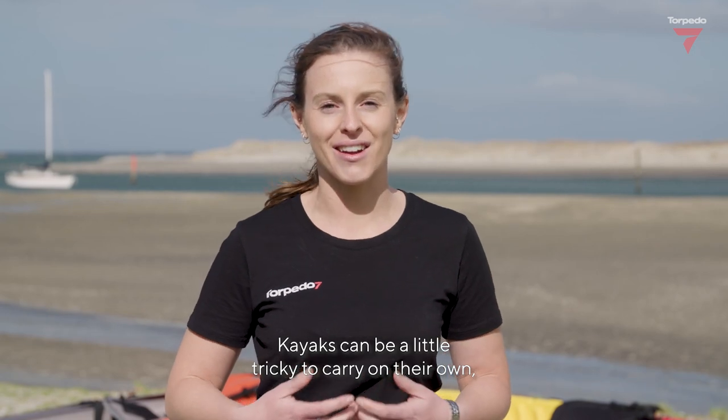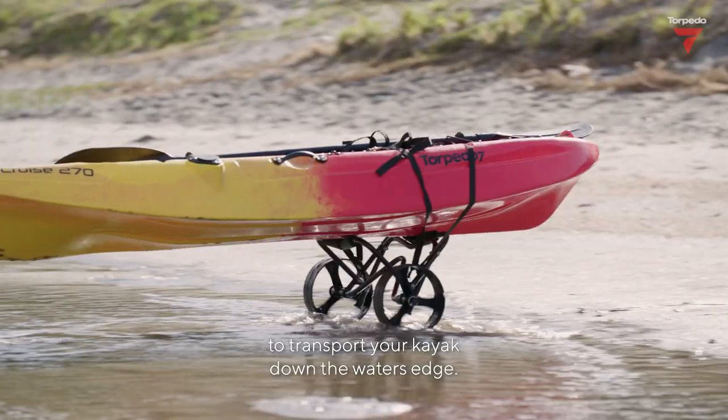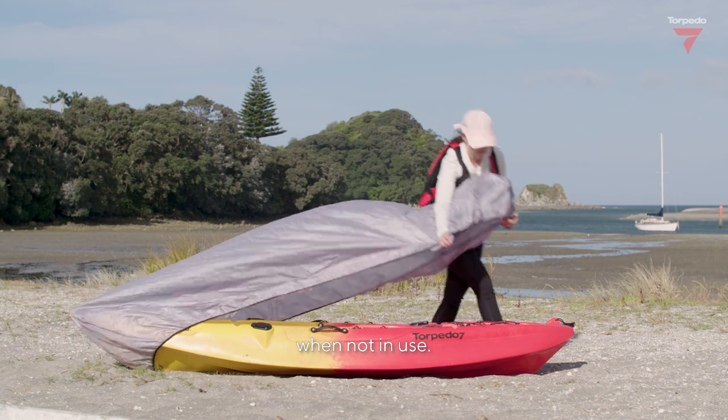Kayaks can be a little tricky to carry on their own, so these aftermarket trailers are an excellent way to transport your kayak down to the water's edge. A kayak cover keeps your kayak protected and clean when not in use.